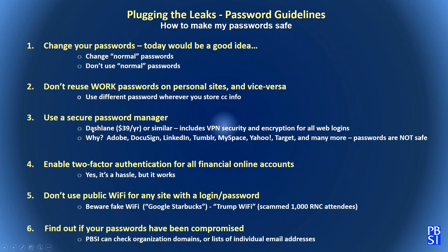The solution I recommend is a password manager. I use a product called Dashlane — it's $39 a year. It includes VPN security, encryption for stored passwords, and automatic login to any website where you've stored a password. It's compatible across devices: iPhone, iPad, PC, Microsoft Surface, Mac. The list of companies where email addresses have been hacked is very long — Adobe, DocuSign, LinkedIn, Tumblr, MySpace, Yahoo, Target — and many healthcare organizations.